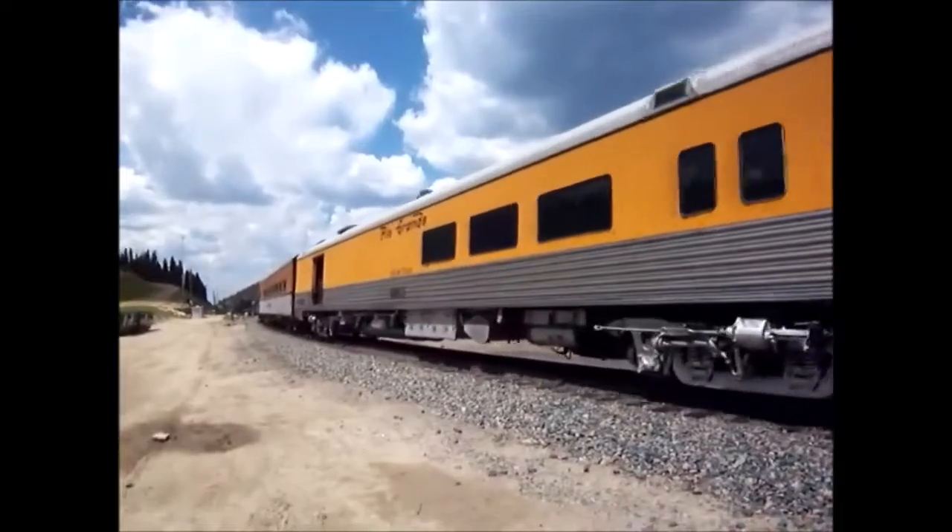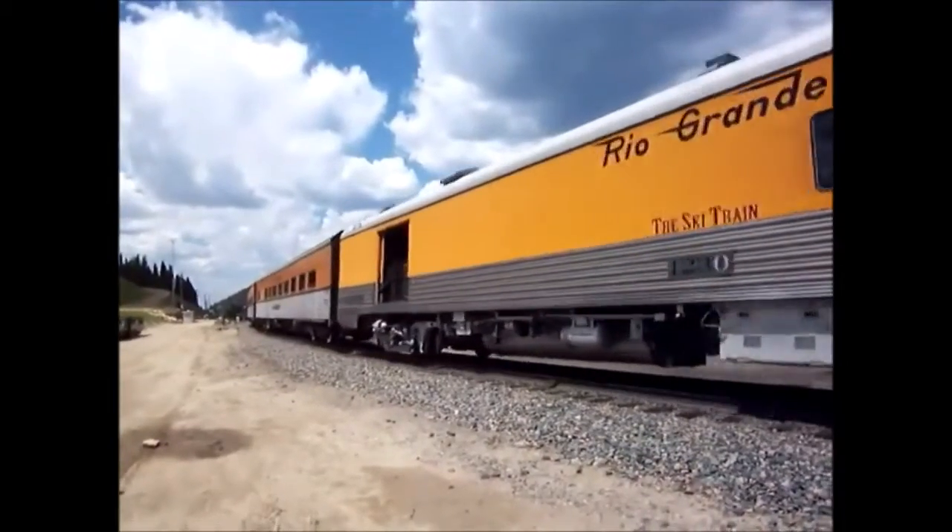Let's listen to the sounds as the ski train arrives into the station at Winter Park for the return to Denver.